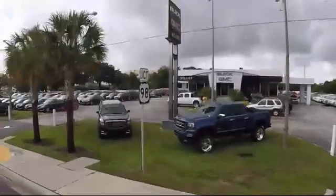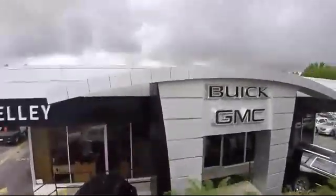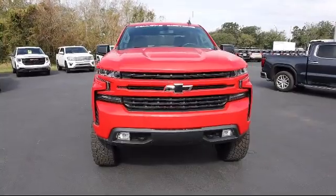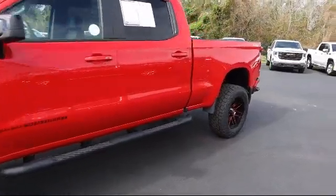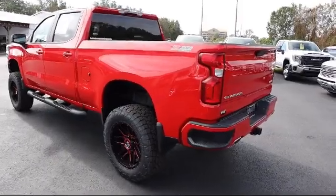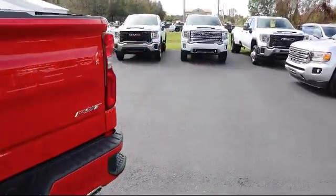Welcome to Kelly Buick GMC, and here's a look at another one of our great vehicles in our inventory. It comes equipped with automatic stop-start, 4-wheel drive, skid plates, Chevrolet Connected Access capable, Chevrolet Infotainment 3 system, Wi-Fi and hotspot capable, steering wheel controls, heavy duty rear locking differential, and has less than 15,000 miles on the odometer.